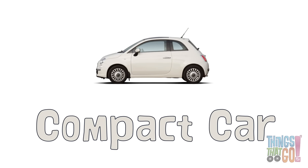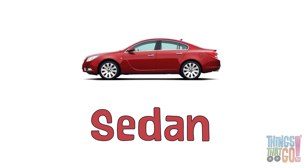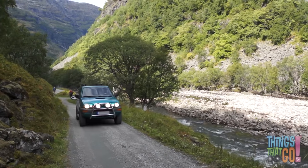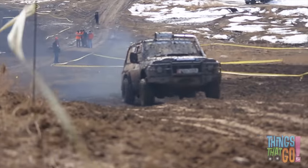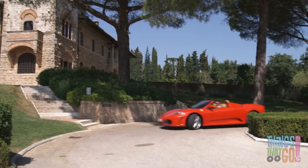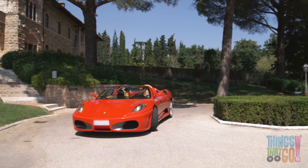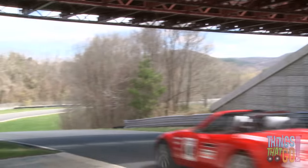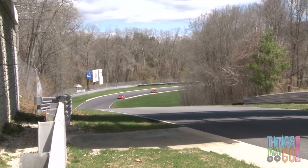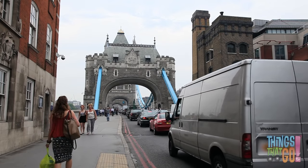There are small compact cars with hatchbacks. Sedans are bigger and have a boot. Station wagons are similar but with extra room at the back. There are four-wheel drives that are great for going off-road. That looks like fun. Sports cars are fast.